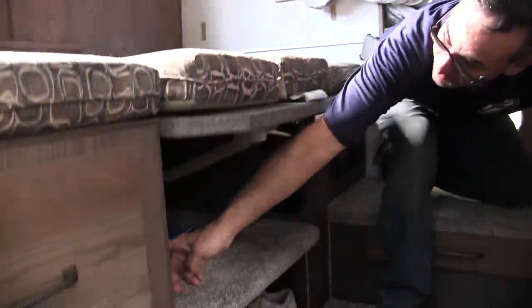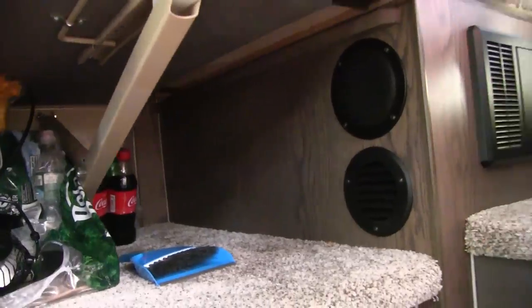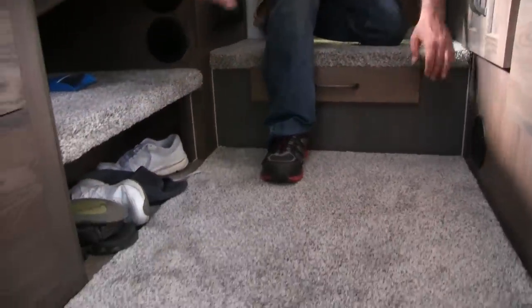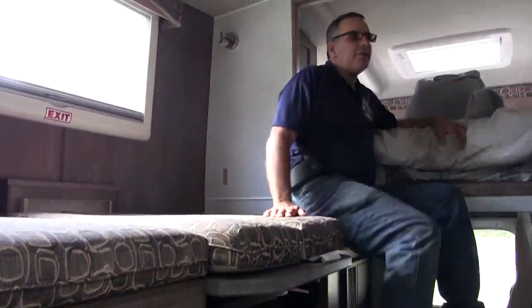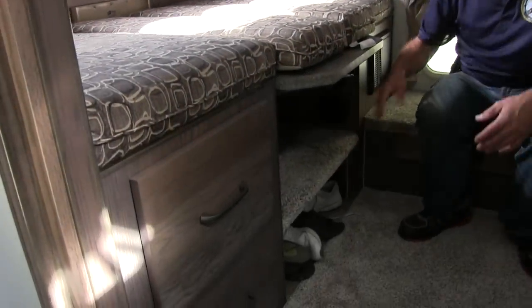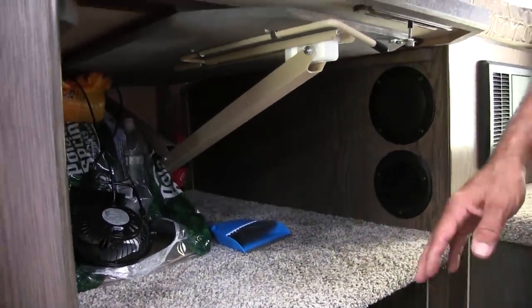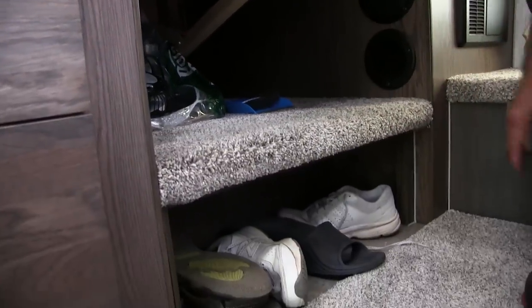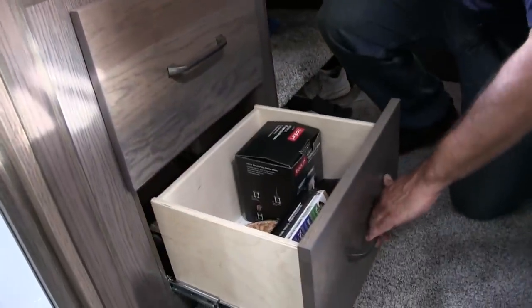There are venting ducts here, here, and here — the main furnace duct is over there. Speakers are located all around as well. The radio is set up for three zones but there are actually two zones: two speakers in the sleeping area and two speakers over here. Underneath the dinette it's raised a bit — we found it's a nice spot to store shoes, sandals, things like that — plus a couple more drawers.